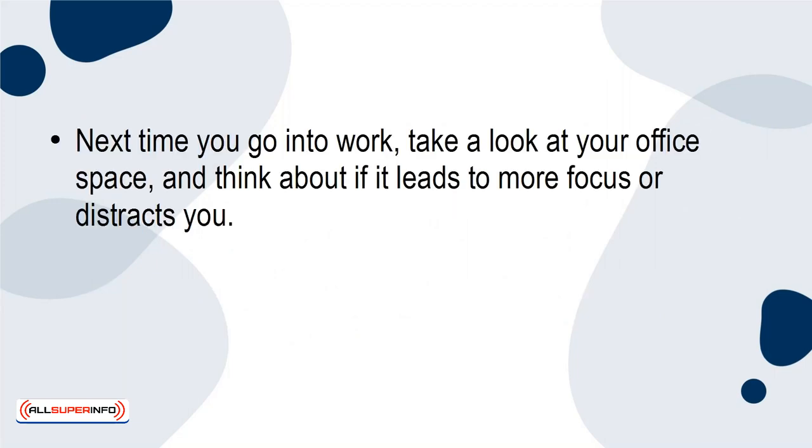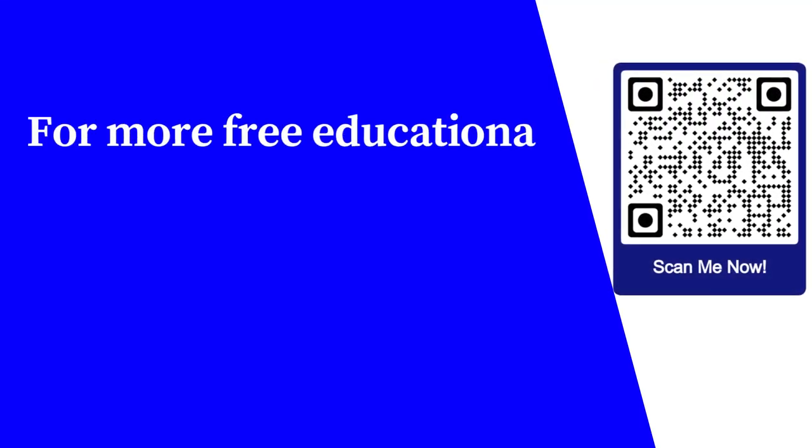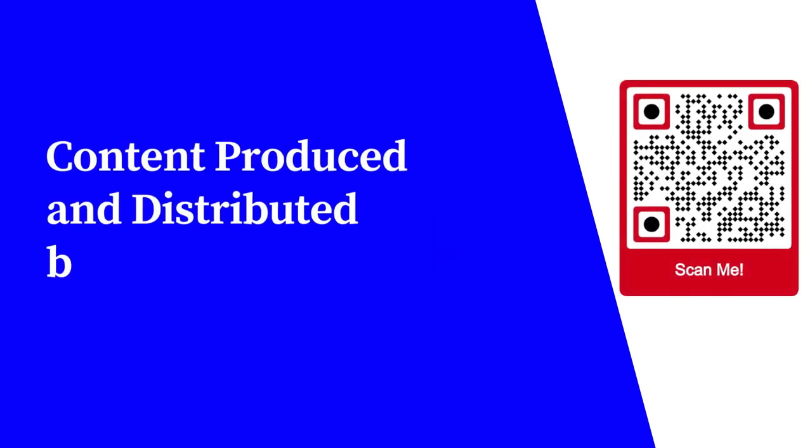Next time you go into work, take a look at your office space and think about if it leads to more focus or distracts you. Making a couple of changes to your work environment can truly lead to more productivity and intense focus. For more free educational content, visit learnforfree.biz. Content produced and distributed by AllSuperInfo.